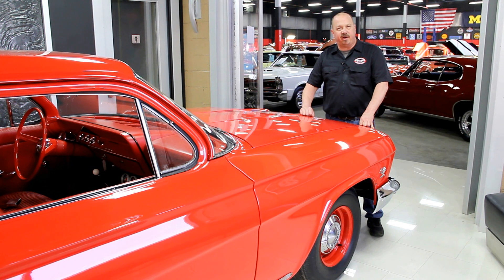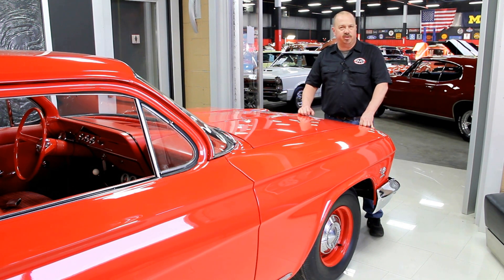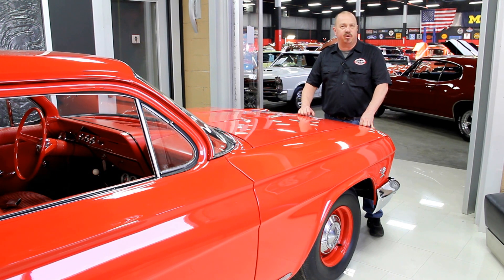We buy about 35 cars a month, so the inventory changes quite often. If you like us on Facebook, you'll get a notification the minute we buy a car — it's one of the first things we do. We post it on Facebook to let everybody know, and we actually sell a lot of cars that way. Also make us one of your favorites on your computer because you need to check us out often. We've always got something cool going on here.